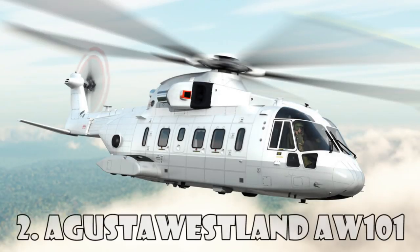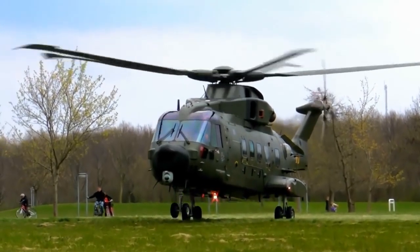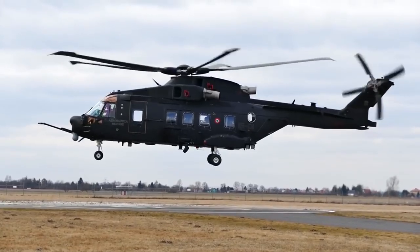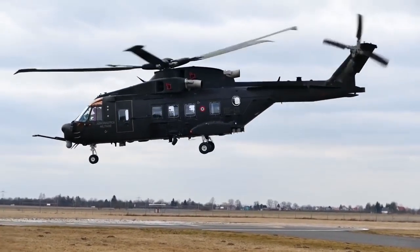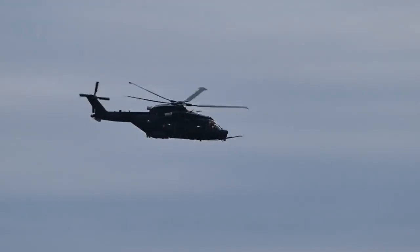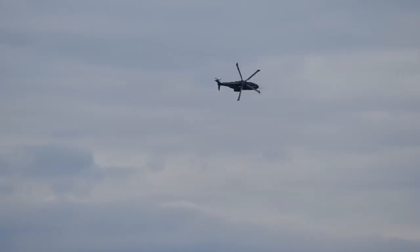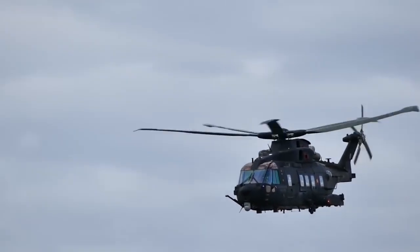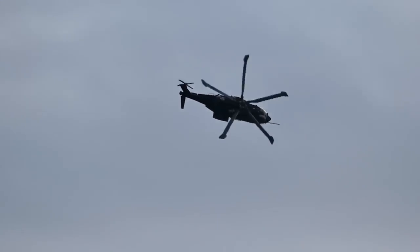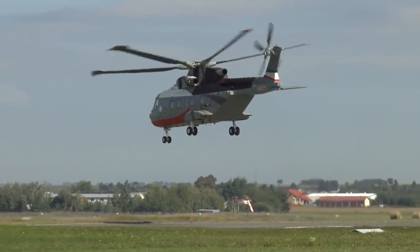Augusta Westland AW101 is a mid-range helicopter introduced on the market in 1999 by Augusta Westland. The AW101 is widely used by military forces around the world, including the Royal Navy and Air Force, the Italian Navy, and the militaries of Denmark, Portugal, Norway, and some other European countries. The AW101 has a good flight range of 1,360 kilometers, and a cruising speed of 278 kilometers an hour. This helicopter costs $21 million.